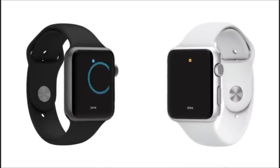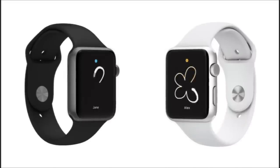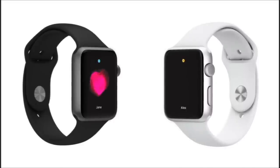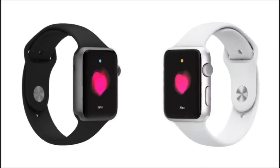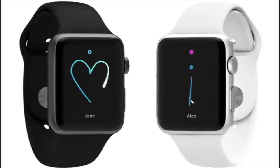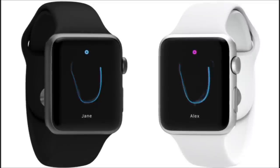You can get someone's attention with a gentle tap. You can send a quick sketch. Or you can even share something as personal as your own heartbeat. These are subtle ways to communicate that technology often inhibits rather than enables.